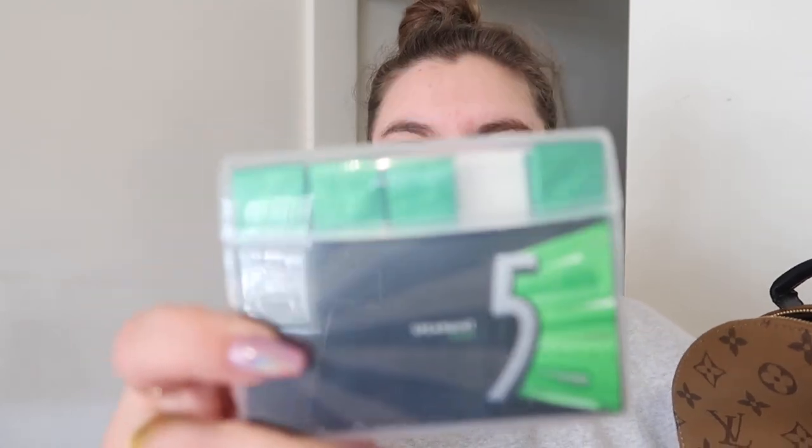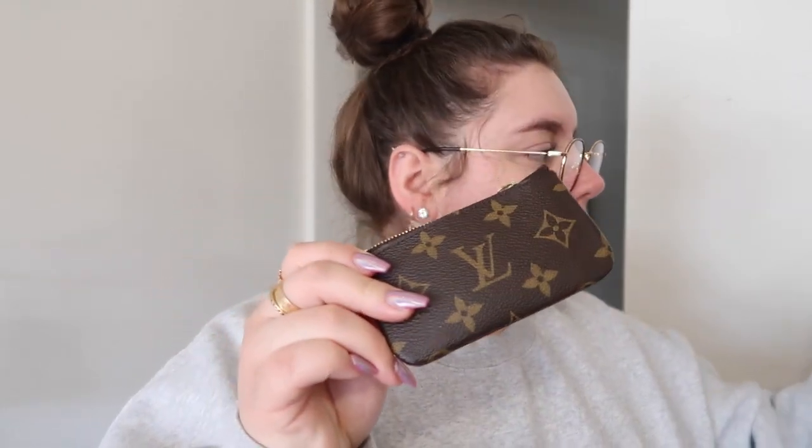Next I have gum — I love this type and always bring it with me. Then there's my little key pouch from Louis Vuitton. Inside I have some wipes — a lot of wipes — and coupons. I usually keep my loyalty cards in here.